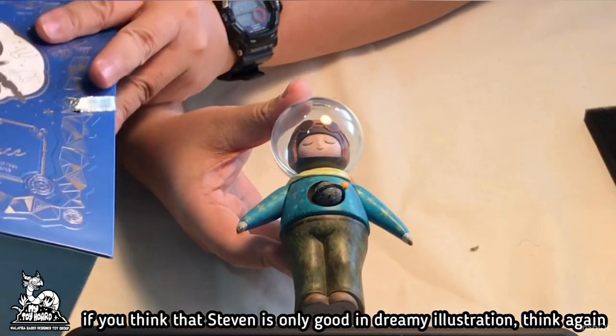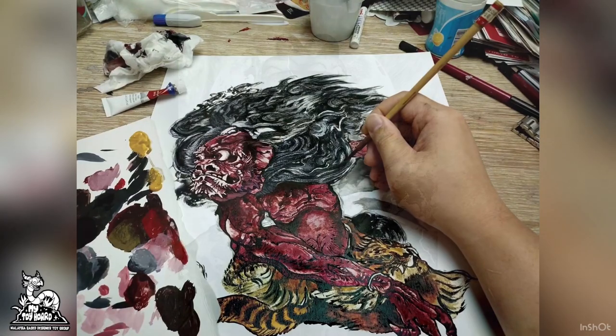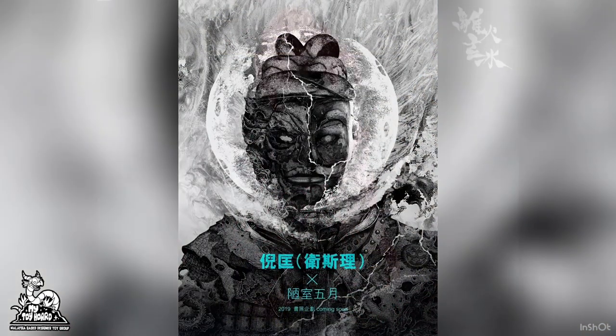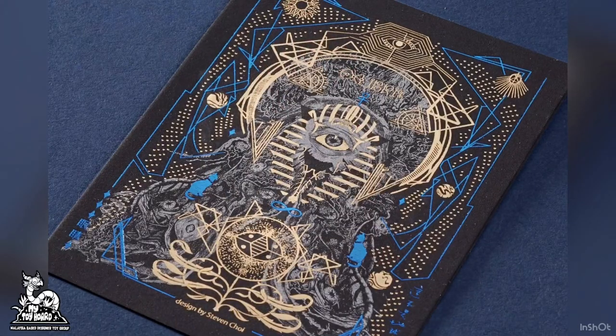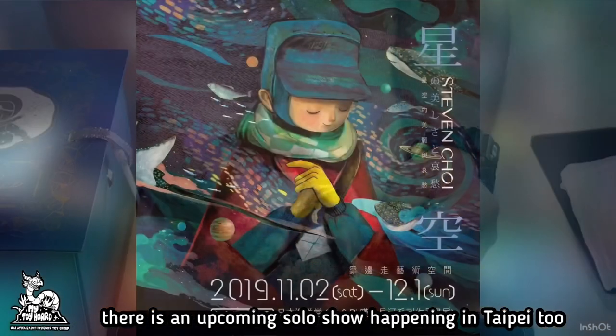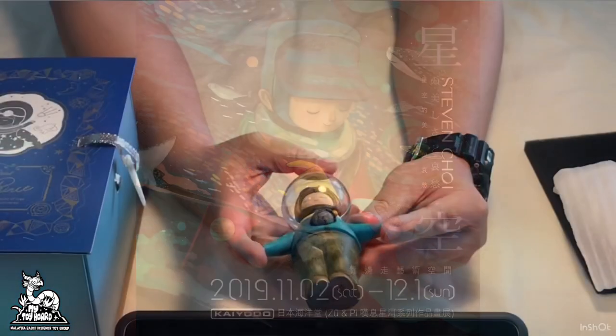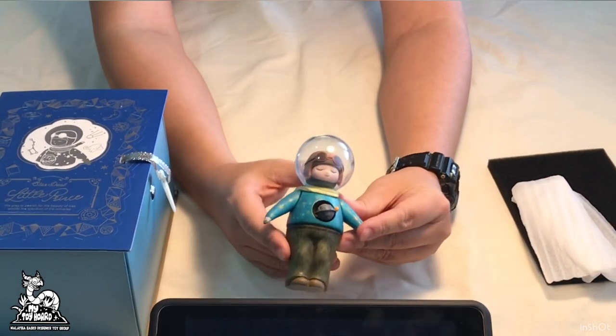If you think that Stephen is only good in dreamy illustrations, think again. There is also an upcoming solo show happening in Taipei. We will include the information in the description box below.